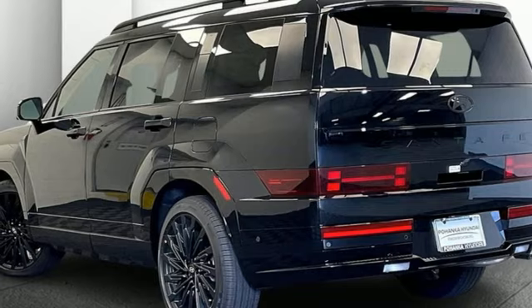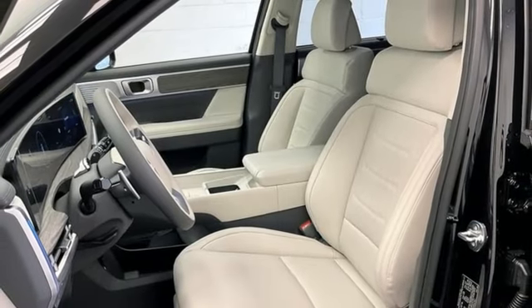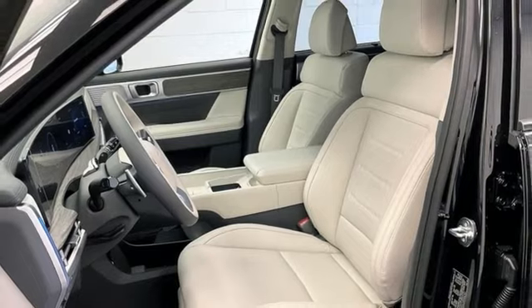streaming audio, hands-free liftgate, memory exterior door mirror settings, and intercooled turbo inline four-cylinder engine.